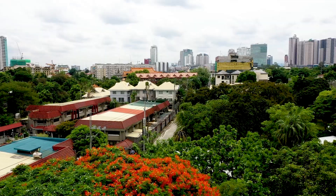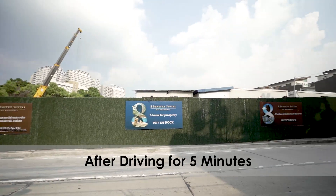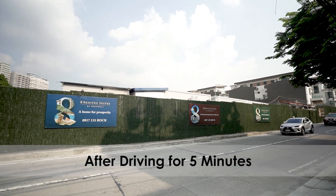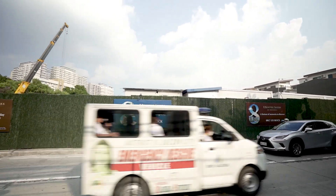So it's 8 Benitez Suites — just from Santolentang Plaza. That's very close. Let's check out the showroom itself.